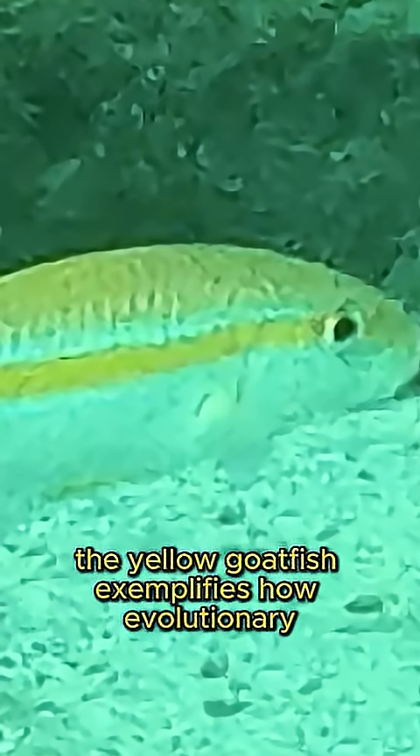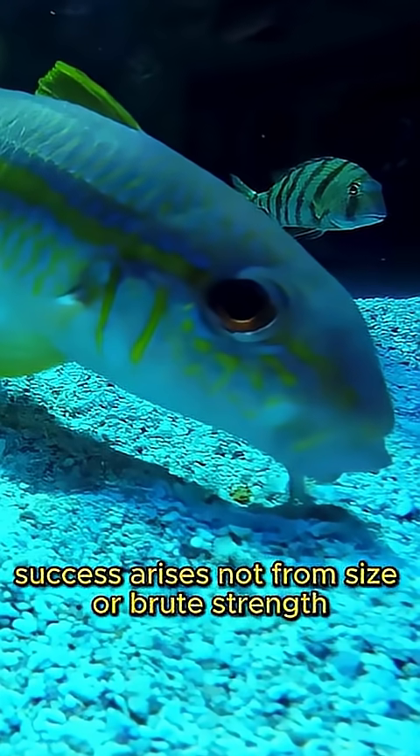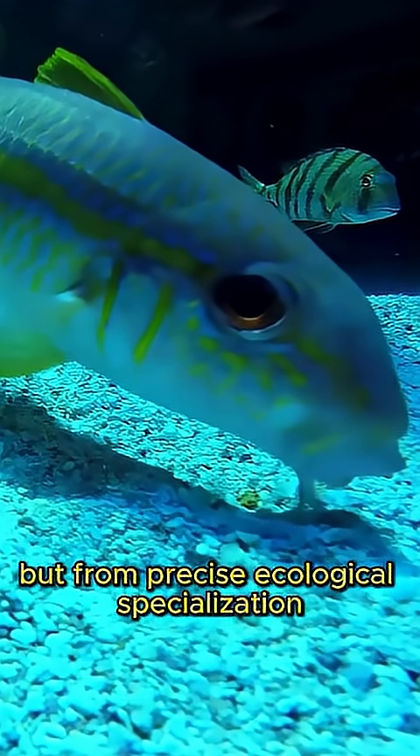The yellow goatfish exemplifies how evolutionary success arises not from size or brute strength, but from precise ecological specialization.